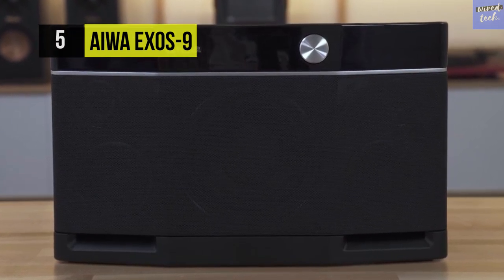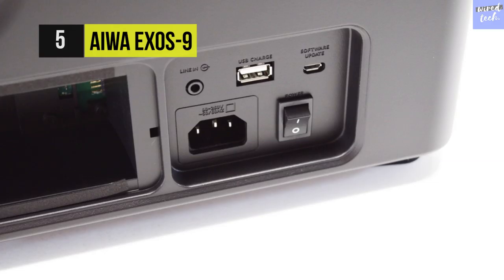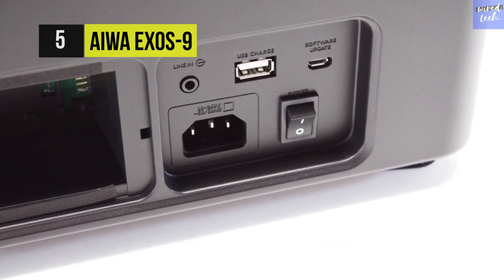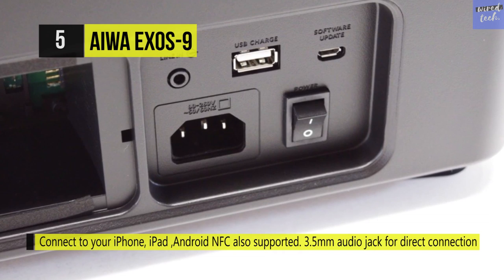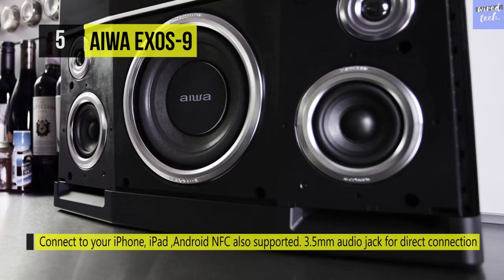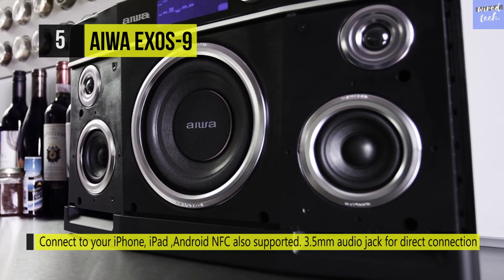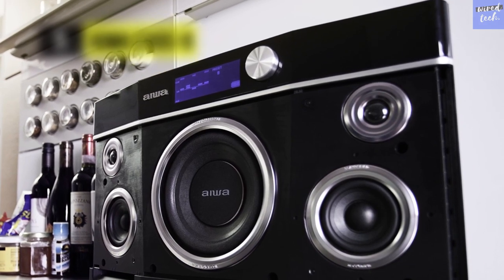This speaker enables you to connect to the iPhone, iPad, any Android device, any Kindle tablet, Windows device, PC, or Mac by Bluetooth with aptX and A2DP support. Its customizable EQ makes the Exos 9 perfect for every genre of music, as well as podcasts and audiobooks.